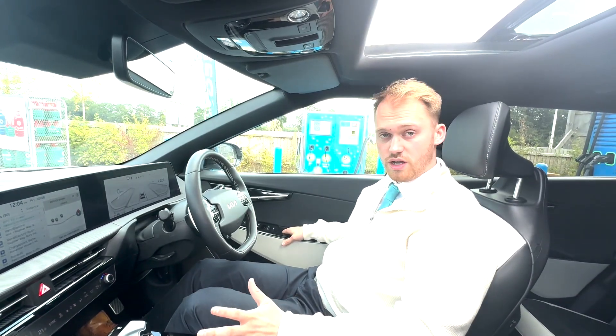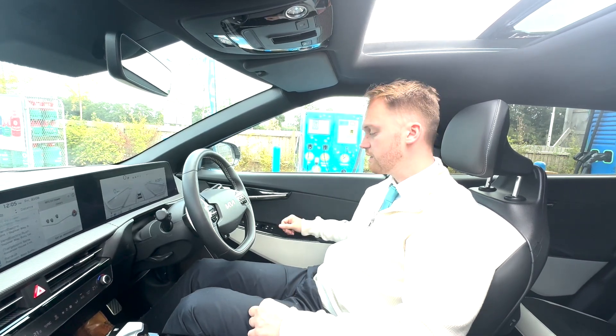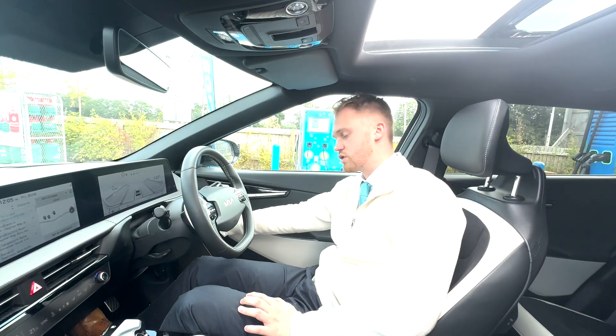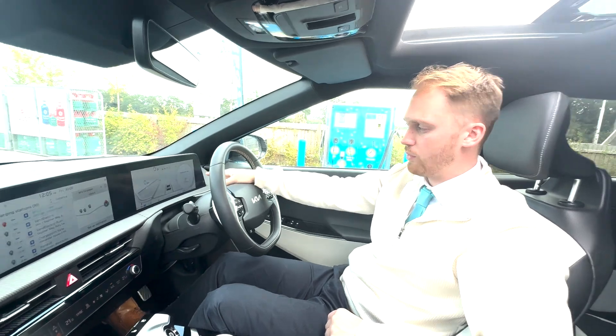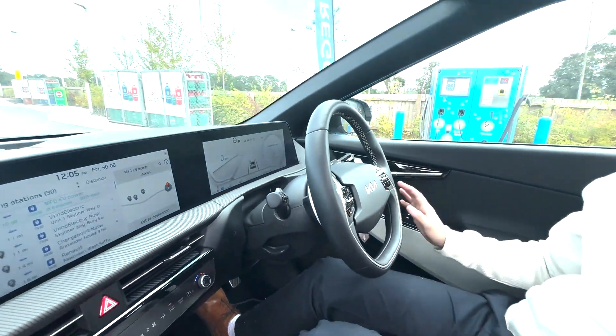To begin charging, we first need to open the charging port. It's located on the driver's rear side, and to open it there is a button on the right hand side of the steering wheel showing a small charging unit icon. Once you press that, you'll see a pop-up on the digital driver's display confirming the charging door is open and you're ready to go.